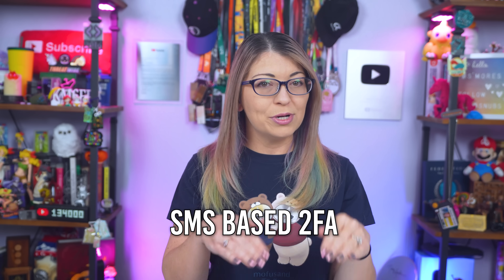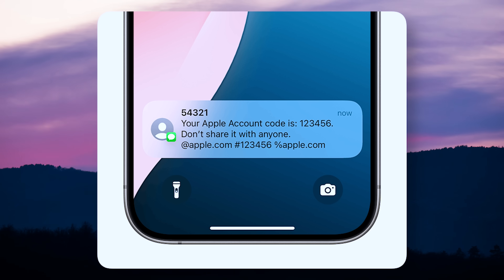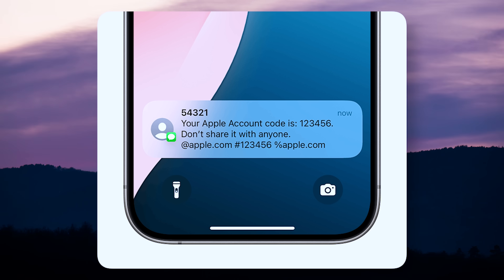First, a refresher. There are three main ways that people use multi-factor or two-factor authentication to log into their accounts. SMS-based 2FA is the lowest of the low and is considered insecure because it is so easy to steal text messages. Those are the six-digit codes that are texted to you — that's SMS-based 2FA. Unfortunately, a lot of sites still use SMS-based 2FA, so they ask you for your phone number, send you a code to verify you have that phone, you enter it, and then your 2FA is set up.